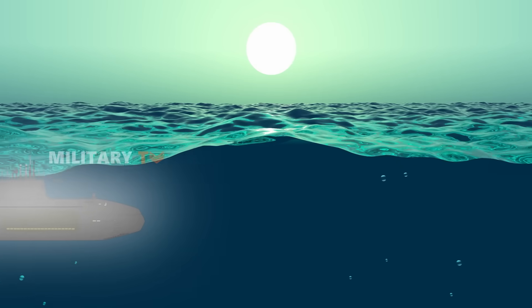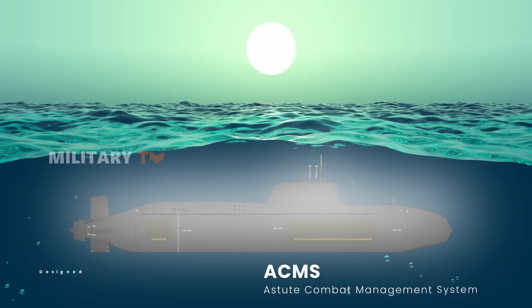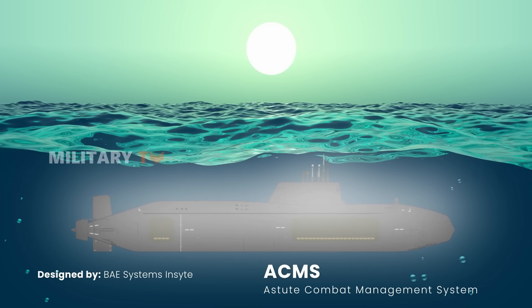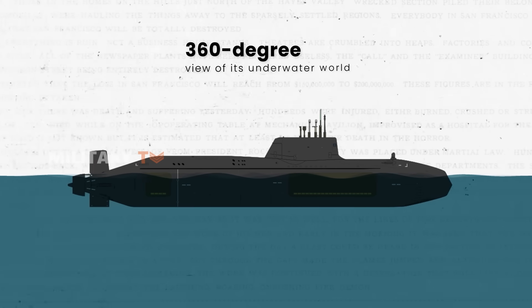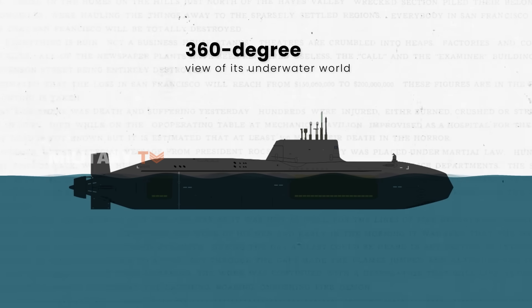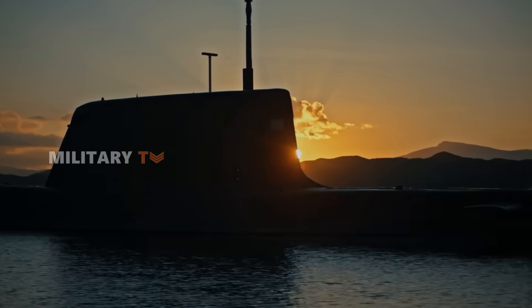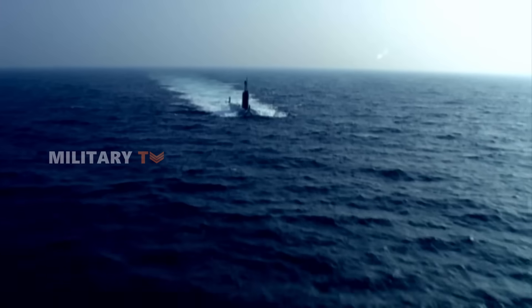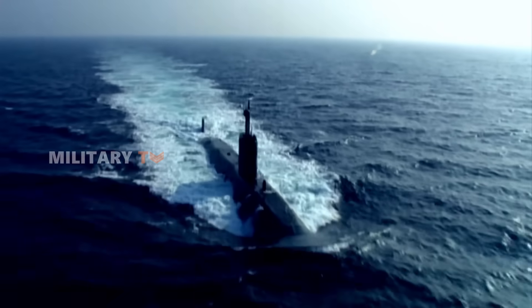The vessel's secret weapon is its incredibly smart brain called the Astute Combat Management System, or ACMS. Designed by BAE Systems Insight, the ACMS is a supercomputer that gives the submarine a 360-degree view of its underwater world. It is like having a highly skilled pilot in the cockpit — but instead of steering a plane, it guides the vessel through the depths, undetected and unseen, slipping past enemies like a silent shadow.